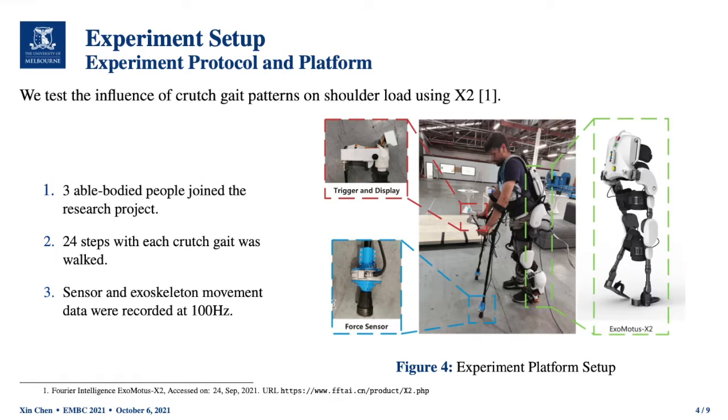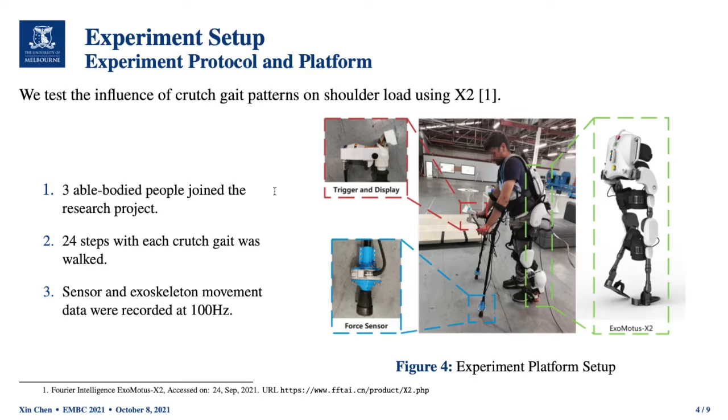The force sensor is a six-axis force torque sensor that can measure three-dimensional force and three-dimensional torque between the contact surface of the crutch and the ground. The exoskeleton robot is a Fourier Intelligence X-Motus X2, but its ankle has been fixed in this experiment for better walking performance. Three able-bodied participants joined this research. They were first instructed on how to operate the exoskeleton robot, then the exoskeleton was adjusted for joint alignment, and a familiarization process was carried out before each formal experiment. In the formal experiment, 24 steps of each crutch gait pattern were recorded per subject, with sensor and exoskeleton movement data recorded at 100 Hz.